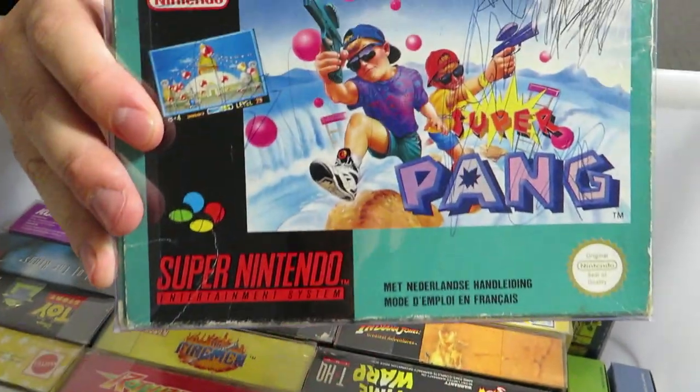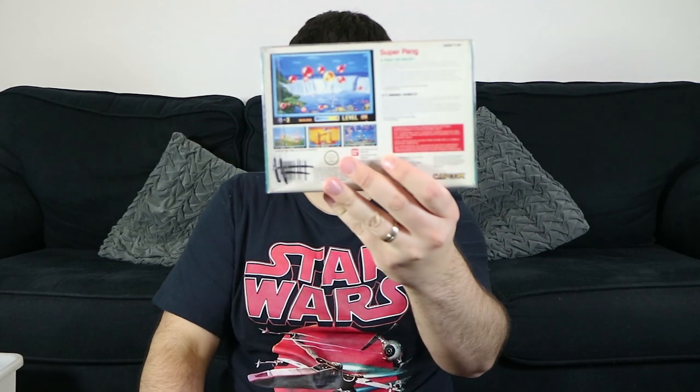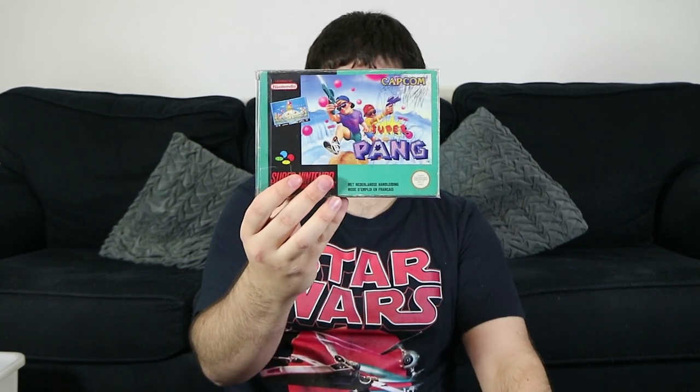Super Pang — is this called Buster Brothers in the US? I can't remember. You have to pop bubbles. I remember playing — there were tons of PC versions back in the day in the early 2000s that were sort of copies of it. Great game. Would recommend.